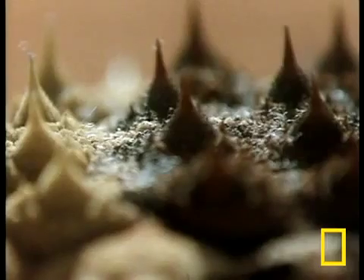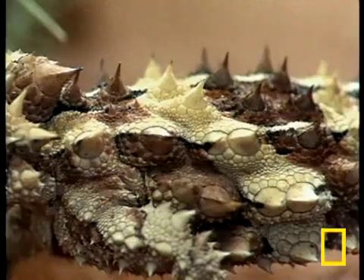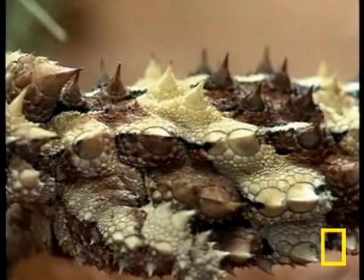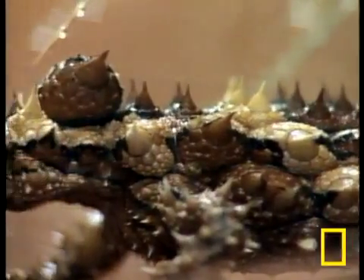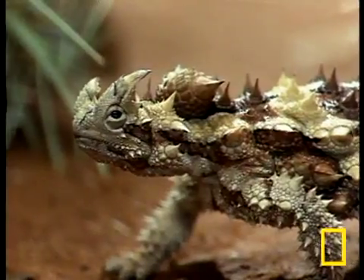What are you looking at? The surface of some strange planet? The breastplate of some kind of mutant science fiction dinosaur? No, you're looking at the skin of one of the most bizarre of Australia's many magnificent lizards, the thorny devil.